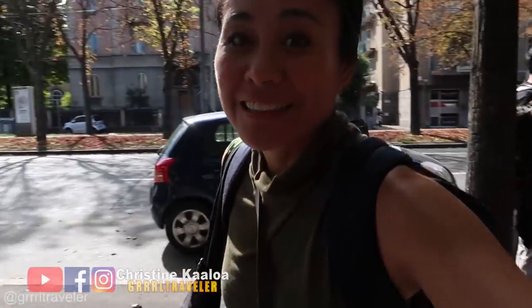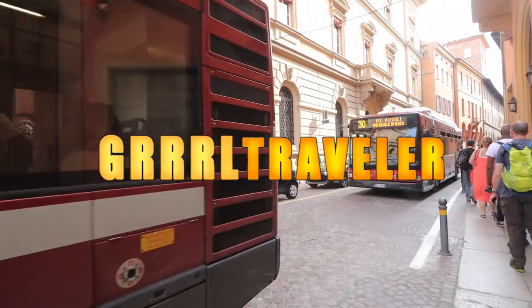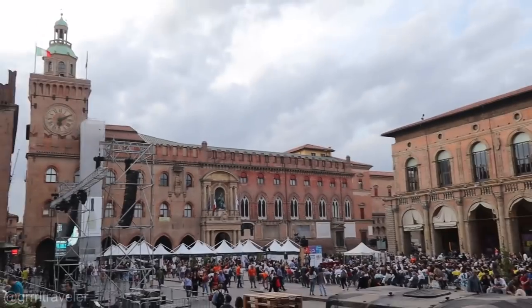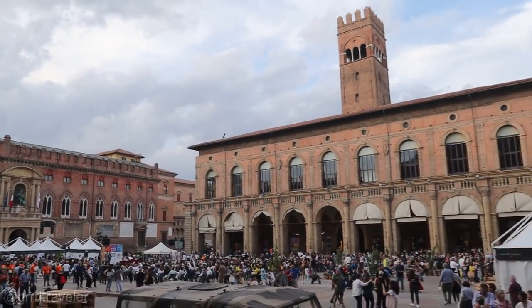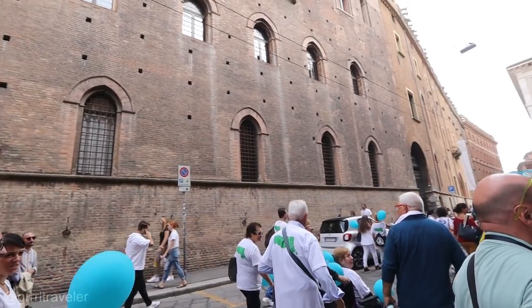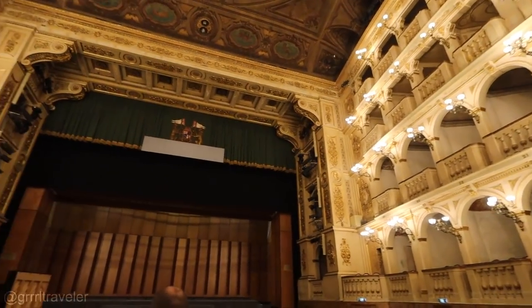Here we are in Bologna. After three days of touring Emilia Romagna's Motor Valley with other conference travel bloggers, we arrive in Bologna where we have one last day together. We spend the first part of the day taking a local guided tour.